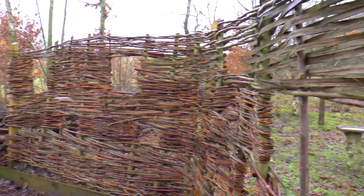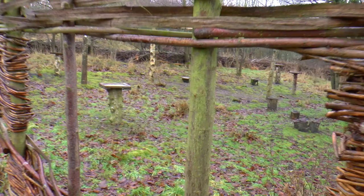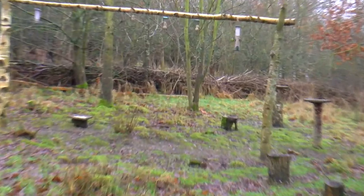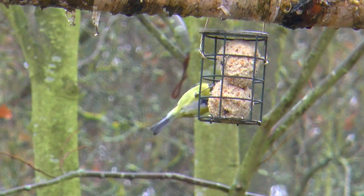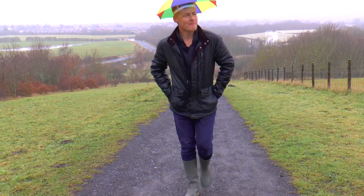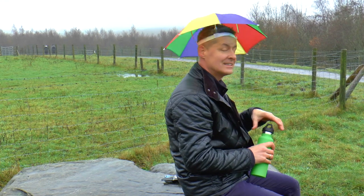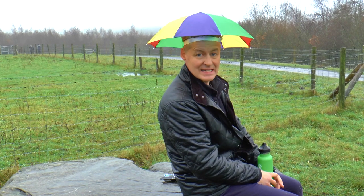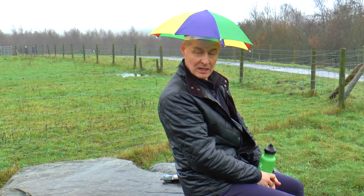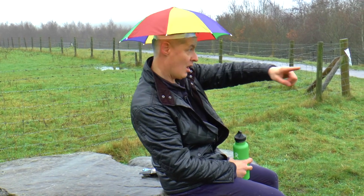There's a different kind of bird hide here, made out of sticks, with more holes of different heights to look through at the birds on the bird feeders. In Rainton Meadows there's a high uphill, and on a really clear day when it's not raining, you'd be able to see Penshaw Monument over there, and Durham Cathedral over there.